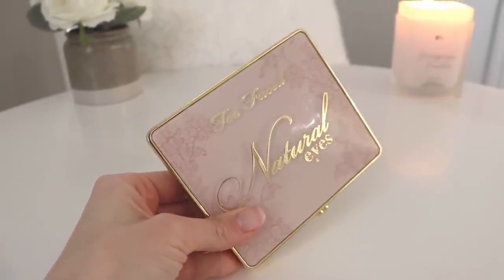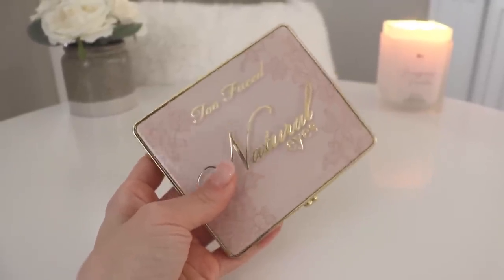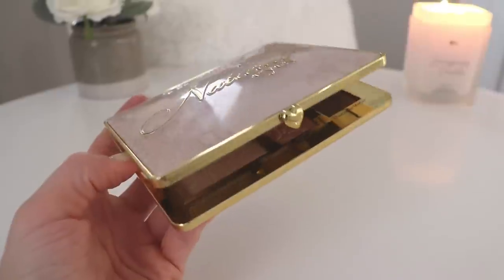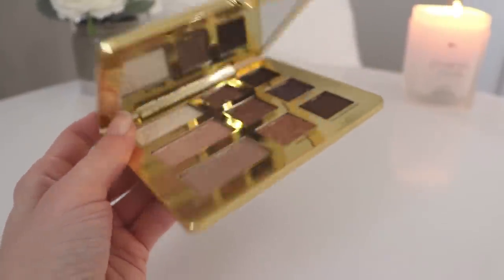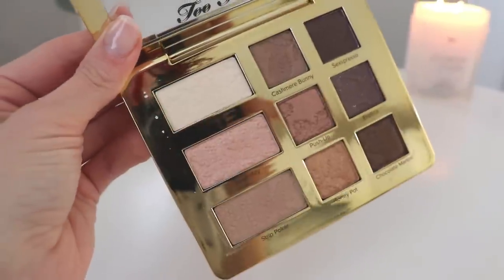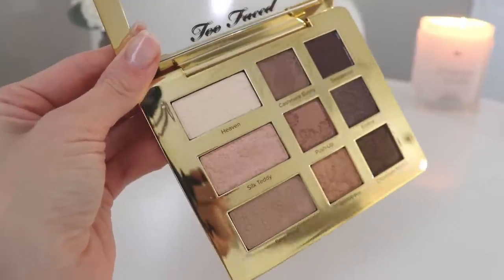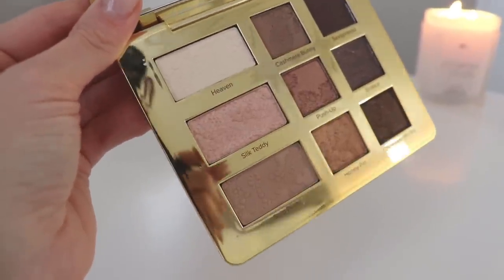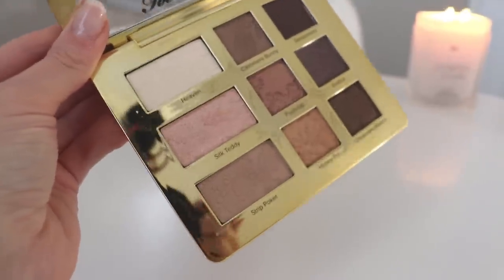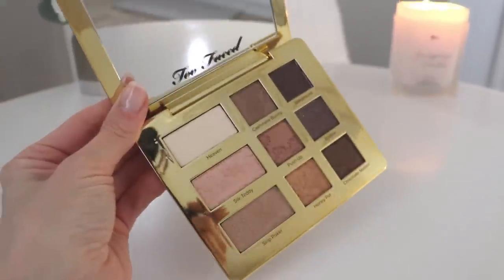The second item is an eyeshadow palette from Too Faced called the Natural Eyes Palette. It's a little big and heavy — probably not ideal for travel — but there are a lot of beautiful colors inside. There's a cute little heart clasp. Colors include a whitish ivory called Heaven, a shimmery one called Silk Teddy, and crease shades like Cashmere Bunny and Strip Poker.